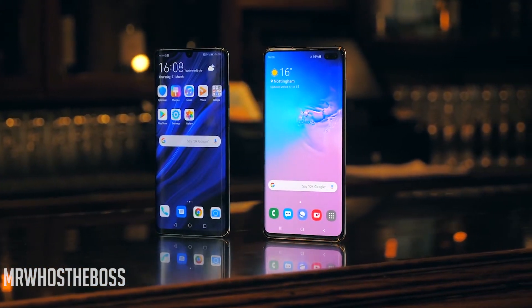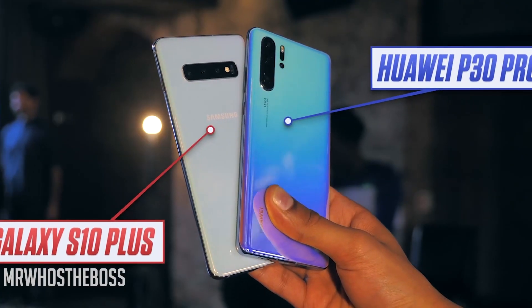In terms of display design, the Huawei P30 Pro goes for a dewdrop notch on top, whereas the Galaxy S10 Plus has a hole-punch cutout, which I prefer — it's less annoying, less obtrusive, doesn't get in the way. But again, it totally comes down to personal preference.